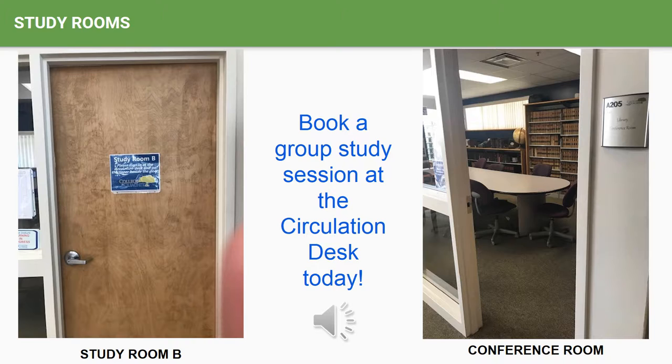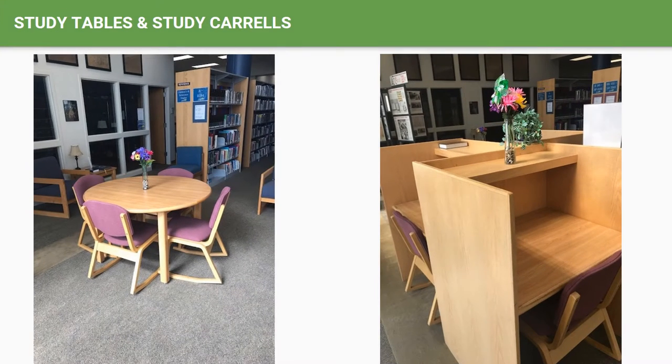If you prefer to study by yourself, we do offer three individual study carrels and two study tables which seat four people each, or which can accommodate up to 20 people total. Plus, we have more chairs that when combined together seat an additional 10 people.